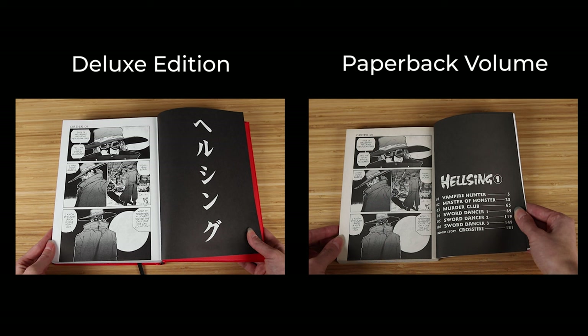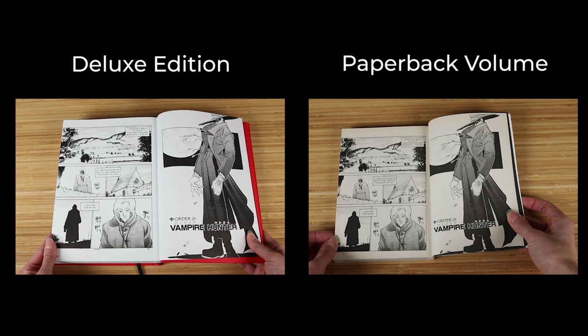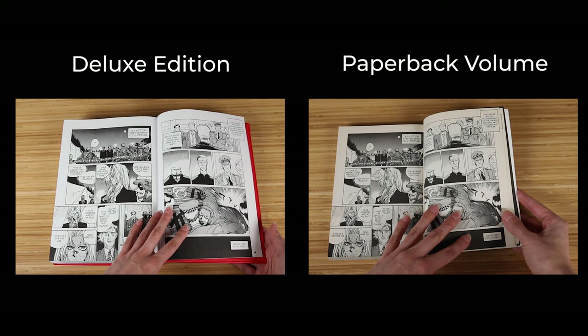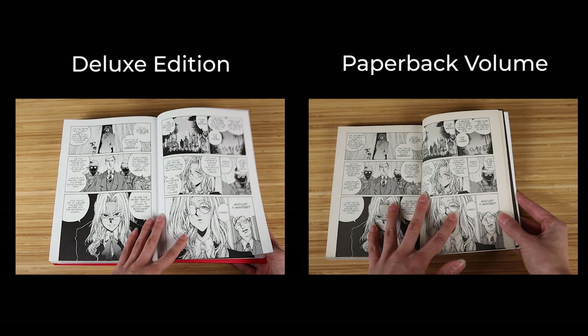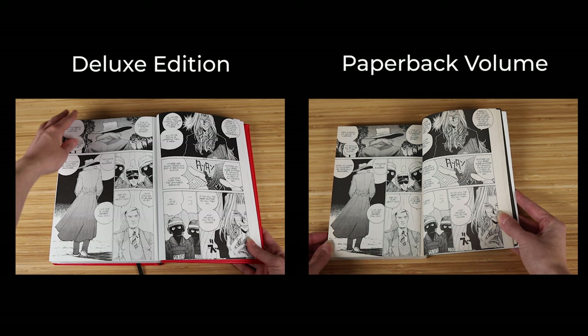The printing in the Deluxe Editions is better too. You can see more of the finer details thanks to the larger format, and there's also more contrast thanks to the print and paper quality. I also noticed that the panels that fully extend to the edge of the pages are slightly less cropped at the bottom compared to the individual volumes. They made no changes to the translation aside from very small edits, like when Anderson first comes into the picture and is talking to Integra — she calls him only Anderson in the individual volumes but Father Anderson in the Deluxe. Neither the individual nor Deluxe Editions are censored, so they are as bloody and brutal as ever.